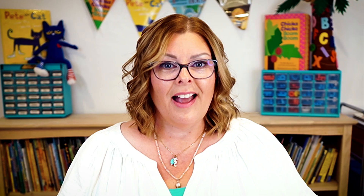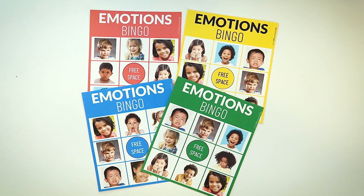When it came to social skills, the precursor skill was teaching children how to identify and name their own feelings and emotions. And there are many different ways to do this, but one of my favorite ways is by using a bingo game.